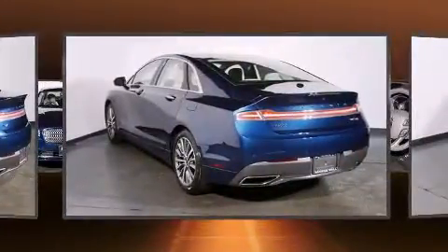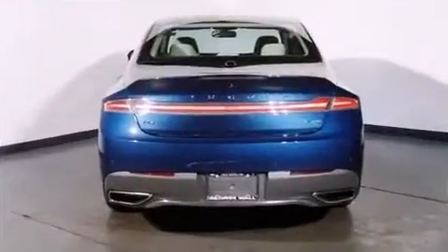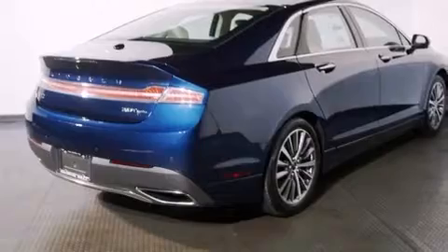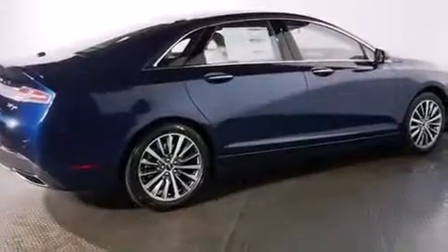Lincoln infused the interior with top-shelf amenities such as leather upholstery, front and rear reading lights, high-intensity discharge headlights, heated door mirrors, and a blind-spot monitoring system.